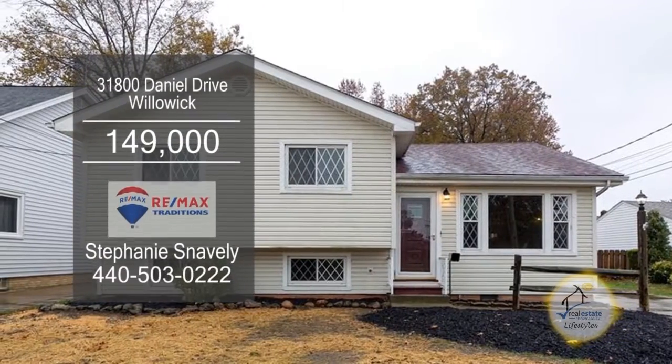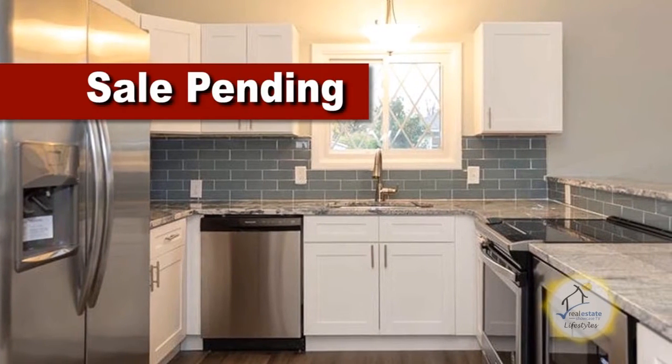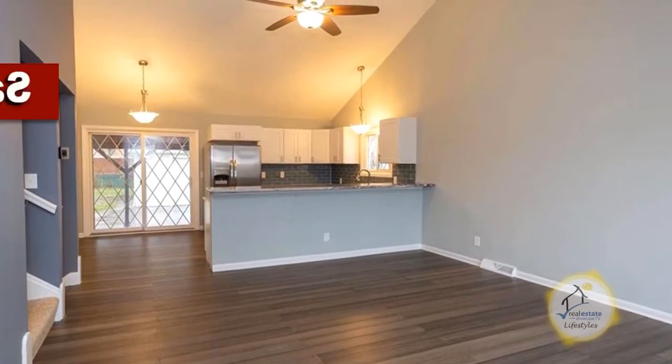This renovated ranch in Willowick has three bedrooms and one and a half baths. The remodeled kitchen is complete with granite counters, an eating area, and stainless steel appliances. The kitchen overlooks the large living room.